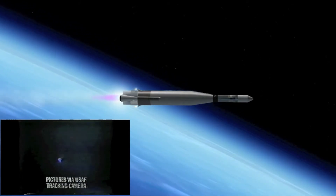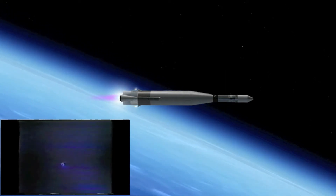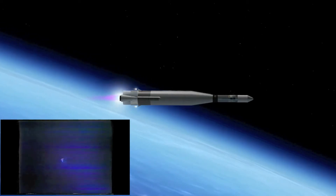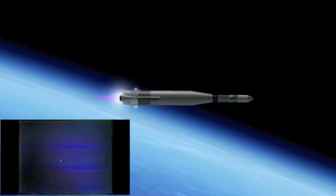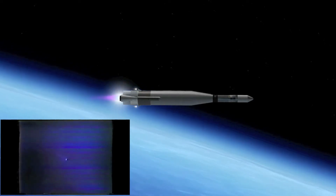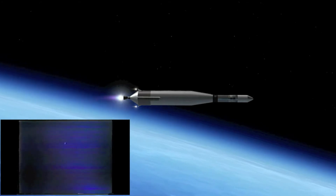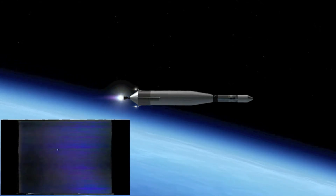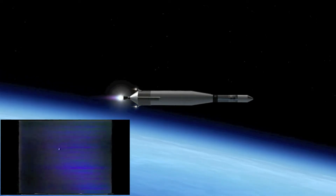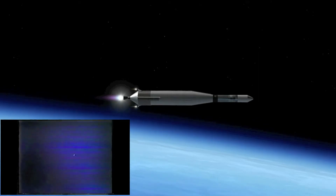Mark two minutes. Coming up on booster engine cutoff, and flight dynamics says everything looks good. Two minutes 15 seconds into the flight. Booster engine cutoff occurred at two minutes 11 seconds — it looked like it occurred right on the mark.